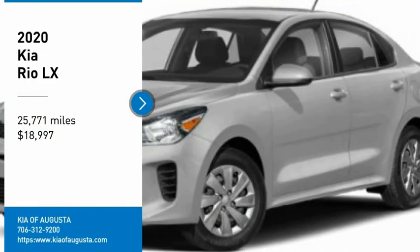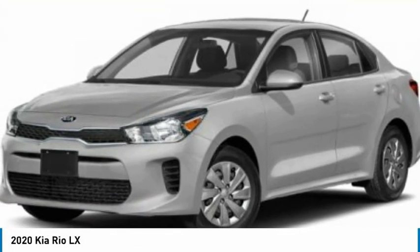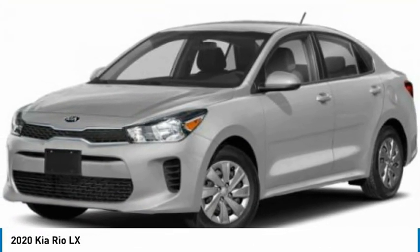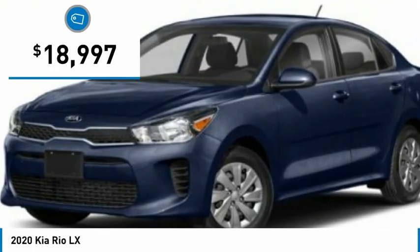We are pleased to show you the 2020 Rio. The Rio delivers sprightly performance, great fuel economy, and agile handling, all in a stylish package, and is priced below $20,000.